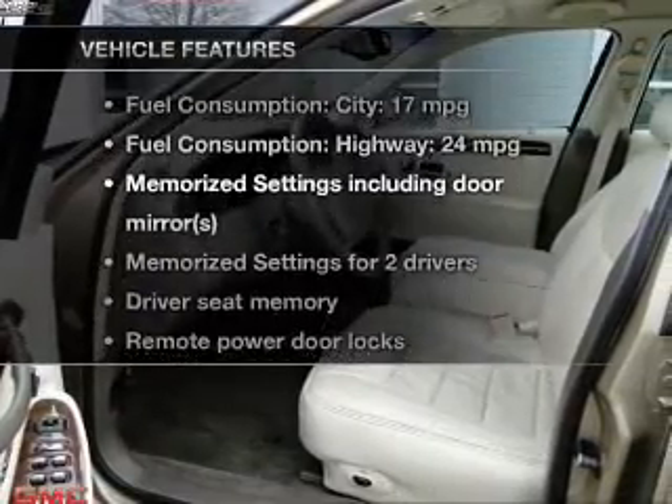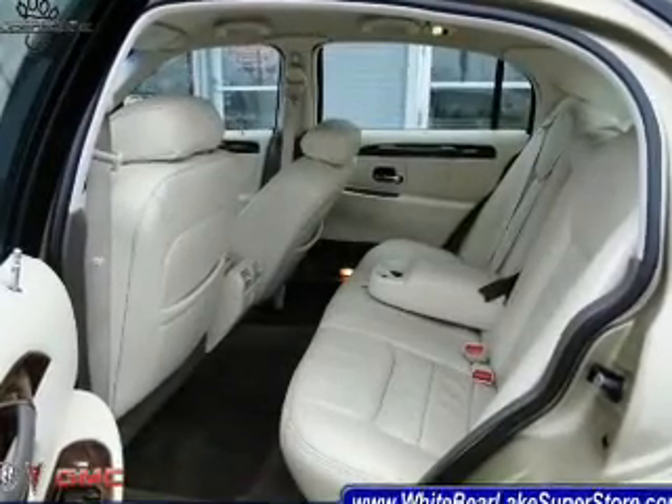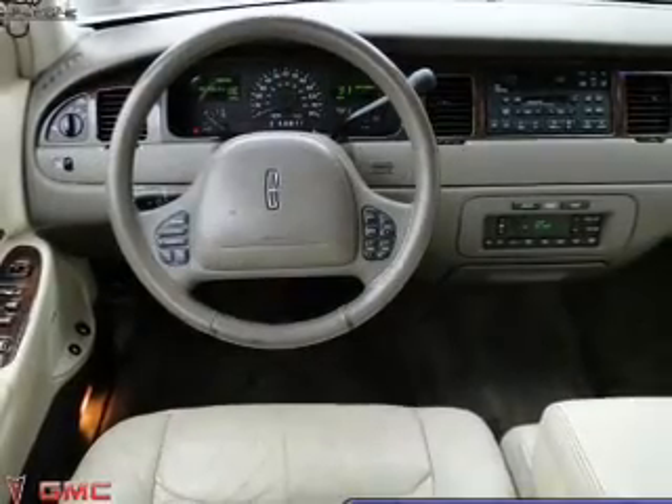Plus, enjoy these notable features that are included in this vehicle: keyless entry, leather seats, power door locks, power windows, cruise control, AM-FM stereo, and power mirrors.